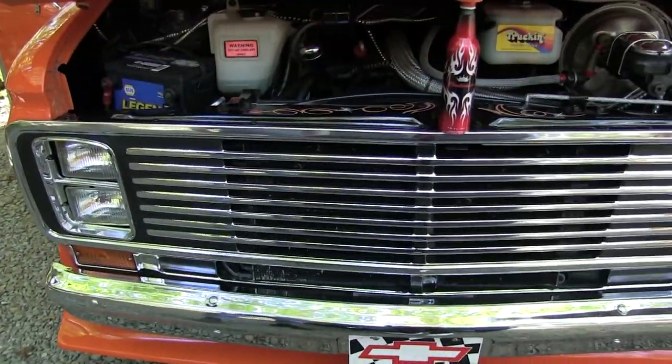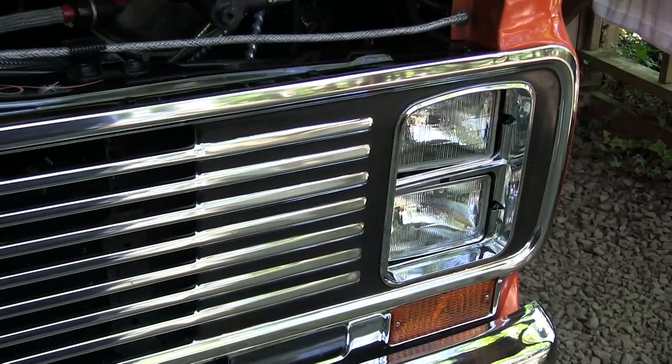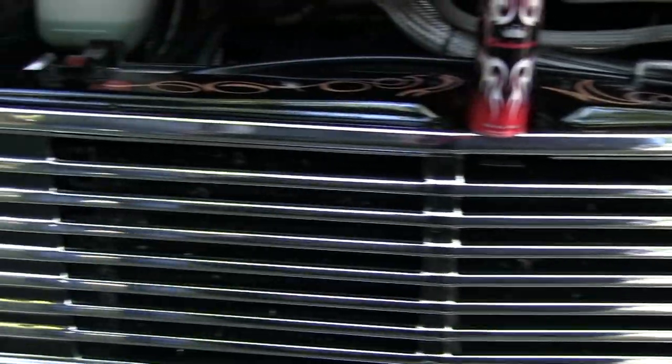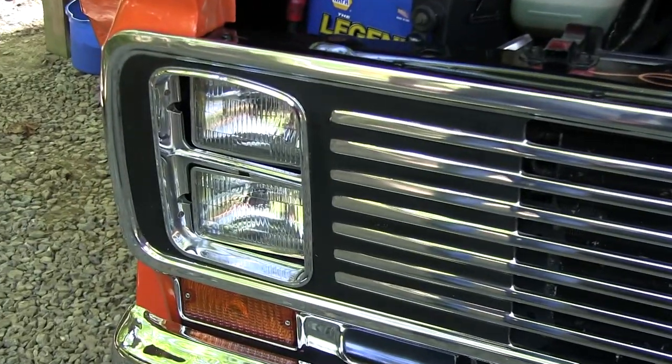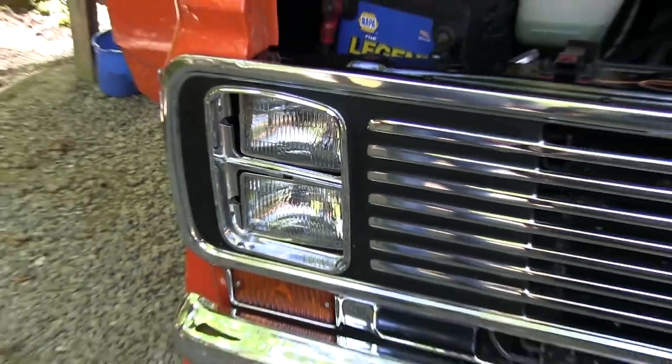That's the original grill, but I changed the headlights. The headlight bezels are from a '76-'77 Monte Carlo, and the buckets that the headlights mount in are out of a '76 Chrysler Cordoba.